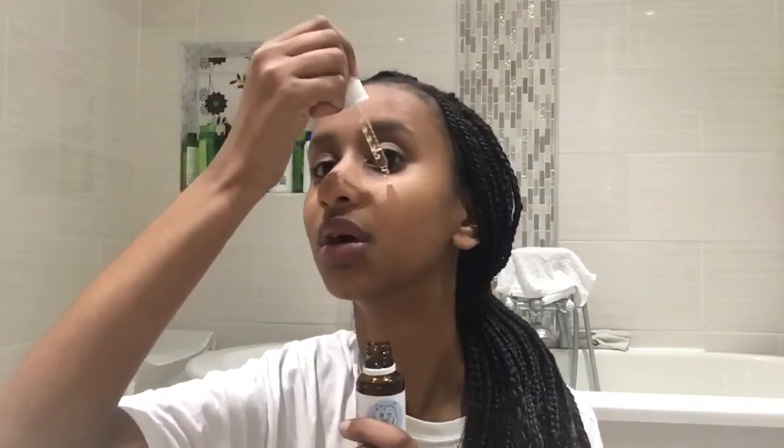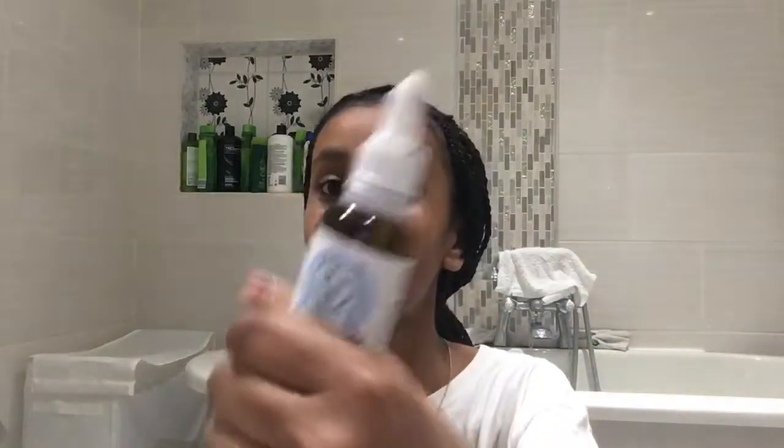After the Nivea cleansing toner, I use this Bare Faced Vitamin C Correction Oil. I love this so much. After you've washed your face, I just put two drops and rub it into my face. I don't put too much. I love it — it gives me that nice finishing touch and glow. You can use it on the face and neck. I really recommend this. It leaves your face nice, cleansed, toned, and not dry.